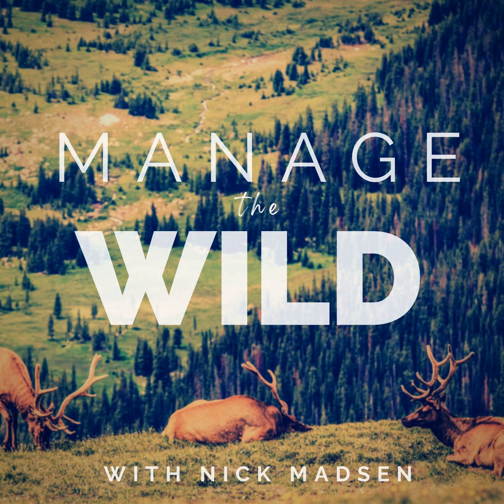A gentleman had some elk and mule deer getting into his haystacks. It was winter and he was experiencing a bunch of damage. He wanted us to come out and put up some netting to help reduce the damage. He was by himself and wanted some help. My boss called me, and I met him out there to put up the net.